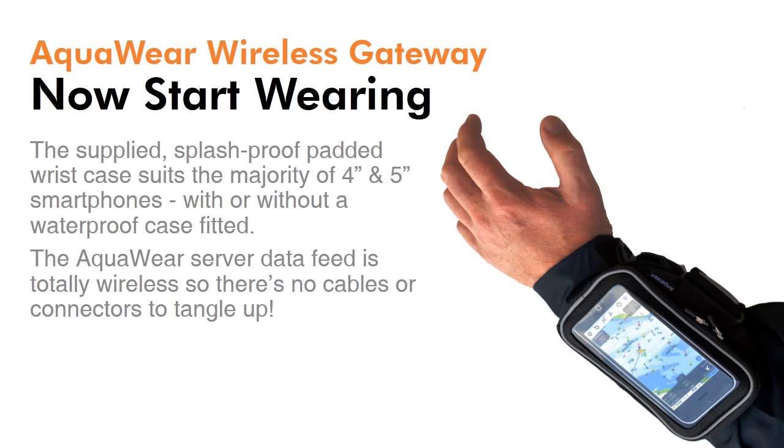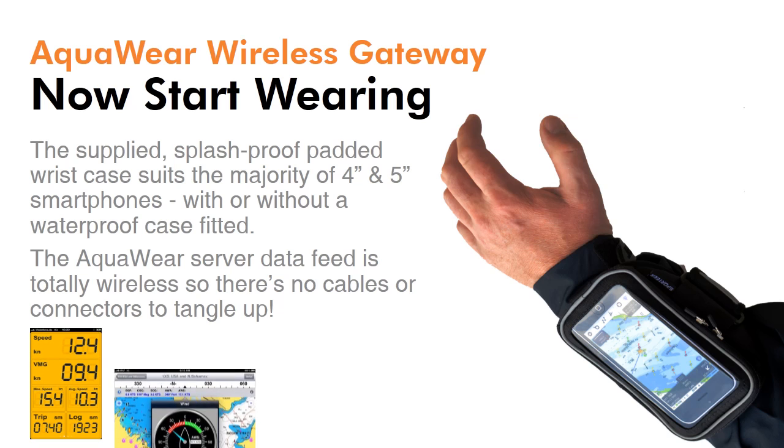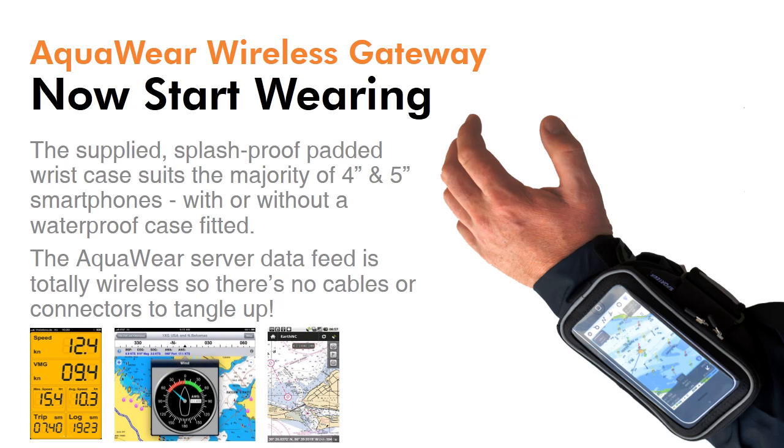Pop your smartphone into the supplied Aquaware wrist case and start wearing nav data on your sleeve. It's intuitive, easy and moves with you on deck or below, and of course allows you to choose from thousands of apps to suit your needs. The supplied splash-proof armband fits the majority of smartphones and has enough flexibility to even accommodate a third-party waterproof case if you're planning on getting really wet.